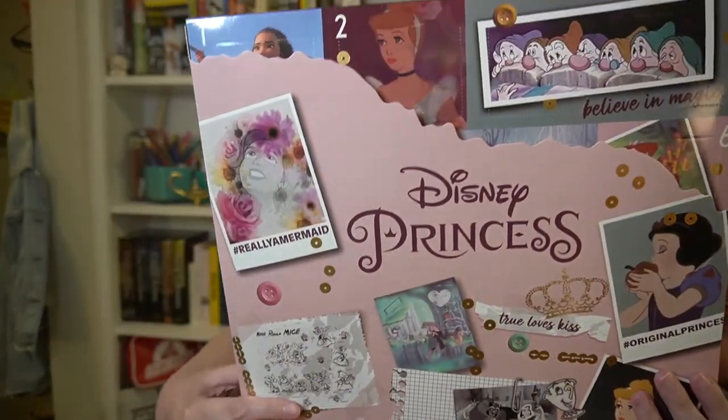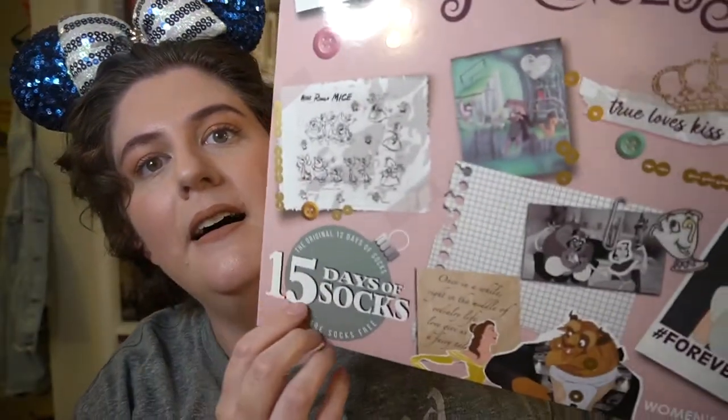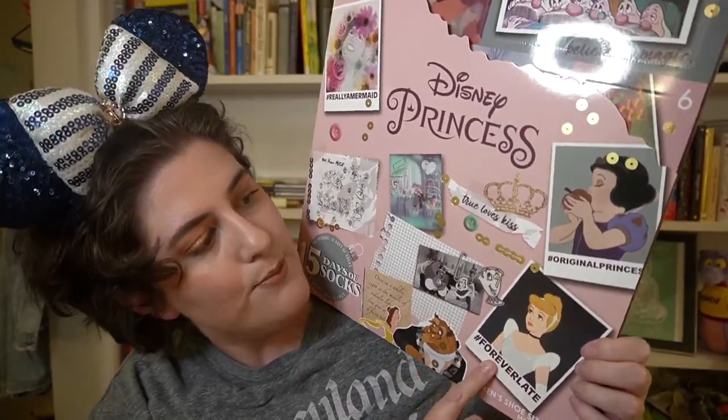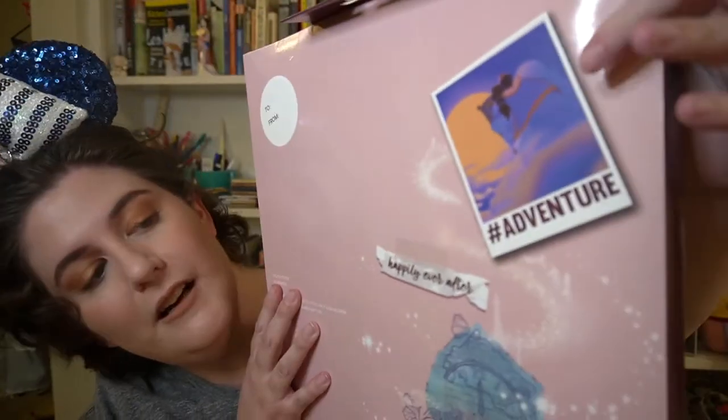We have the seven dwarves here, Ariel the mermaid, and the animation sketch of the mice from Cinderella. We're getting 15 socks in this. We have Beauty and the Beast here, hashtag 'forever late,' Cinderella hashtag 'it's me,' hashtag 'original princess.' When you open this up — oh look, it even goes to the back! The back has hashtag 'adventure' and that is Aladdin and Jasmine. It doesn't say exactly what is on the back, but it does say there are 10 pairs of no-show socks and five pairs of crew socks.